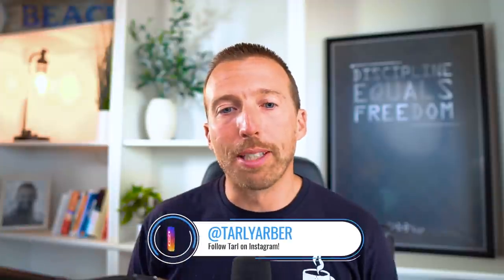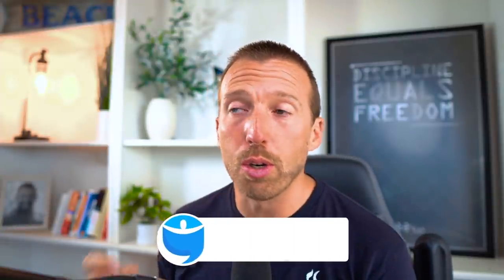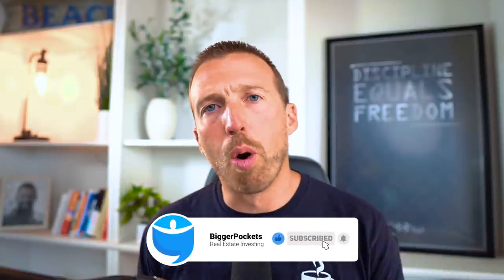My name is Tarly Yarber. I hope this helps you guys. You can follow me on Instagram at Tarly Yarber. Make sure you comment, like, and subscribe. This is BiggerPockets, so the more comments you put on this, the more ability we have to answer your questions. If you guys like this video, let me know because we want to make more of these for you — see you on the next video soon.